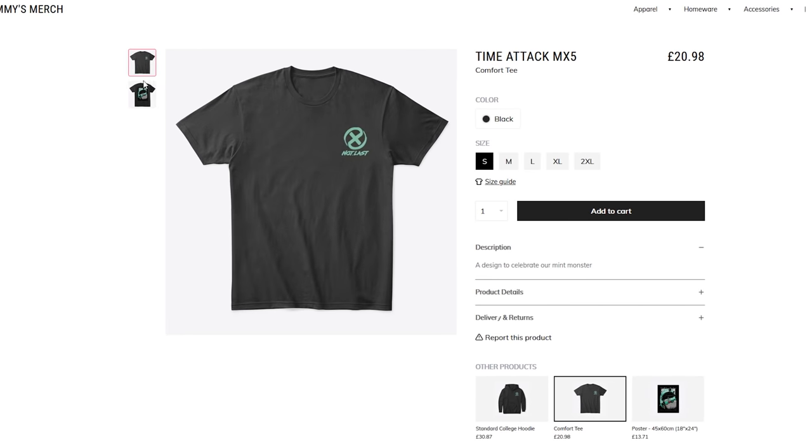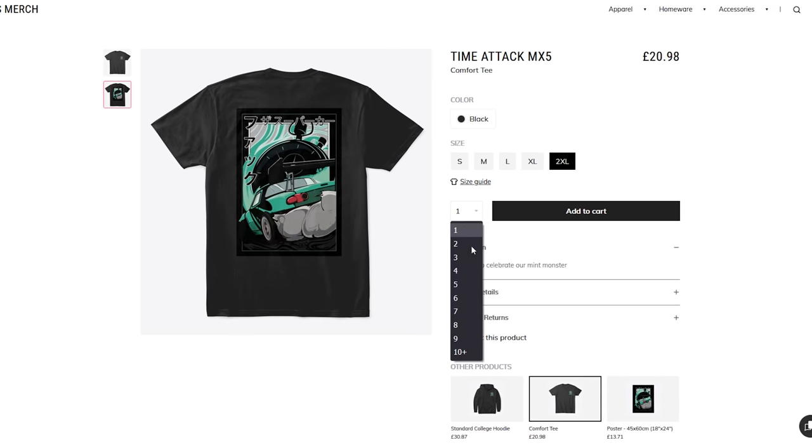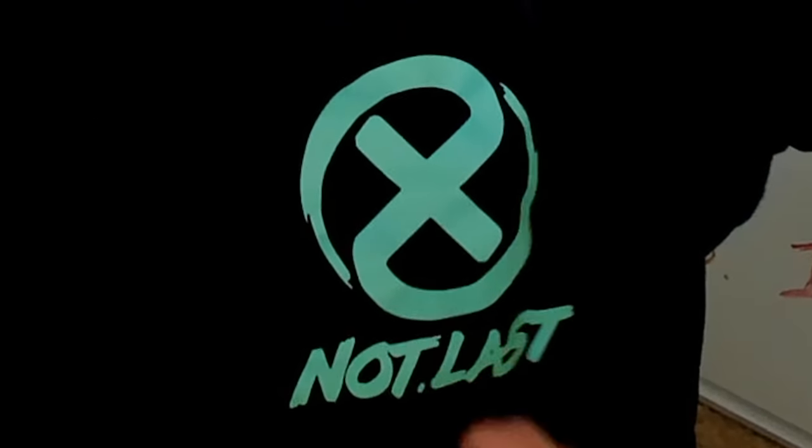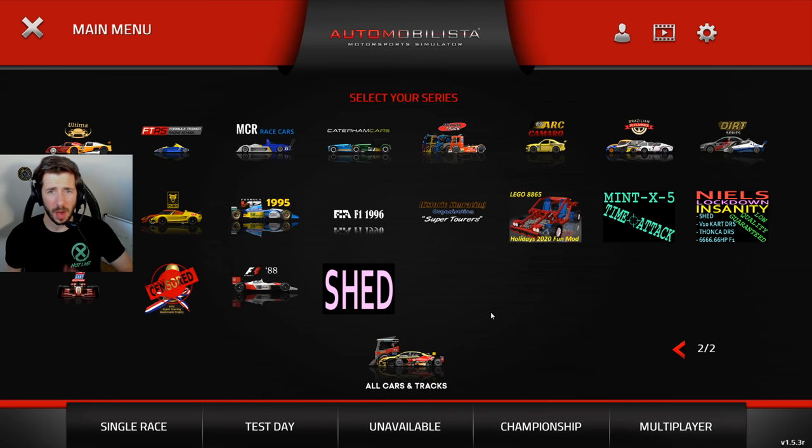Just before I show you that, you might notice this lovely t-shirt I'm wearing - it's the updated time attack MX5 shirt complete with our sort of credo and objective for racing: just don't come last for crying out loud. It also has an amazing design on the back. As of now it's available in my merch store, so if you're interested in getting one and supporting the team there's a link down below.